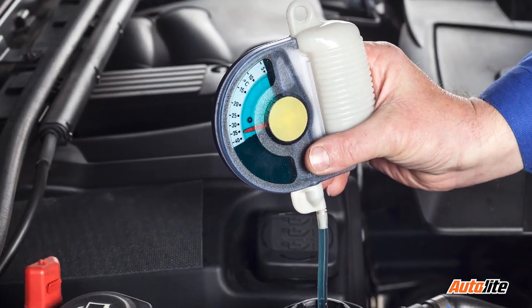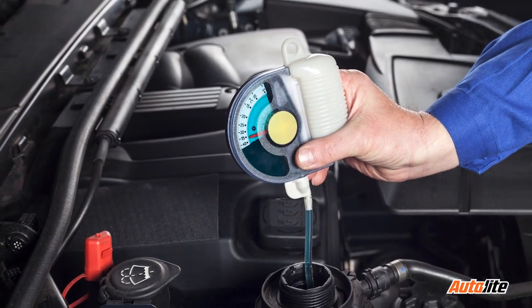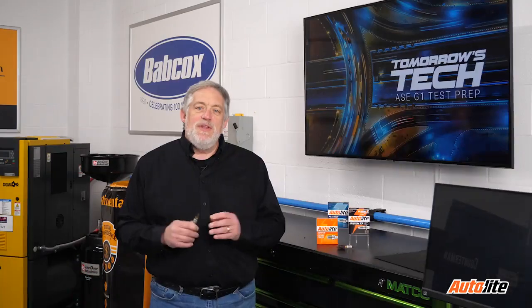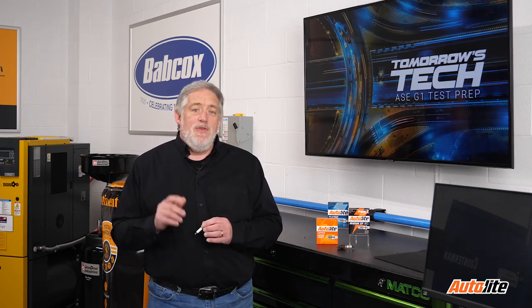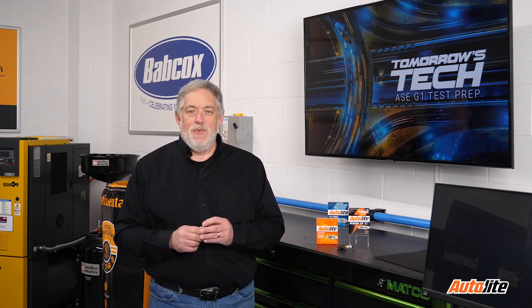Beyond that, some import nameplates specify levels of silicates and phosphates. If the levels of those additives are not suited to the engine, even more damage can occur. An abnormal condition of the spark plug typically indicates some other problem. Your investigation will do your customers a favor to figure out what that problem is. I'm Doug Kaufman. Thanks for watching.